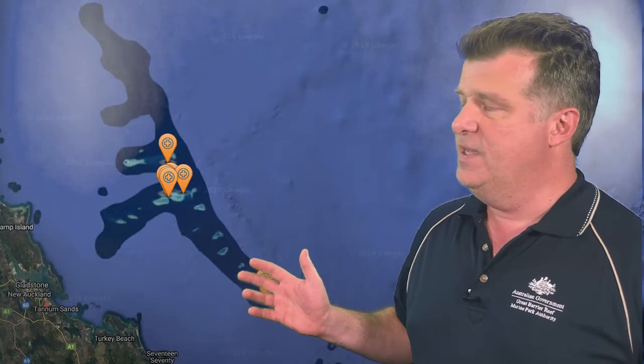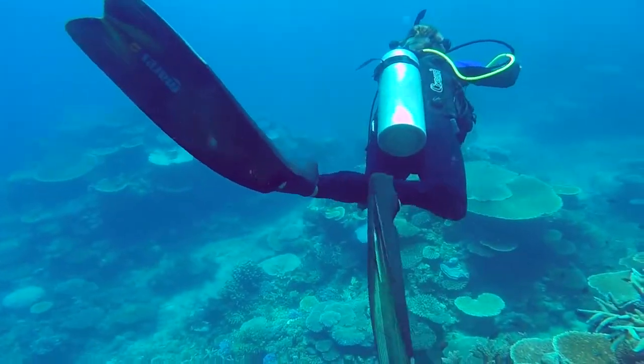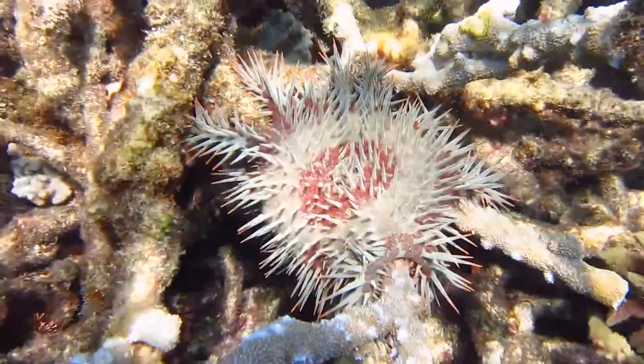This specific map shows information from the last two months about Crown of Thorns starfish outbreaks. We can see a series of reefs in the middle of the park, in the central park, where we have active outbreaks. What has particularly concerned us, emerging over the last couple of months, is new information from the Capricorn Bunker series of reefs and islands — emerging Crown of Thorns starfish outbreaks in the southern part of the Great Barrier Reef. We have redeployed one of our Crown of Thorns starfish control vessels to this area to focus on controlling Crown of Thorns at six priority high-value reefs.